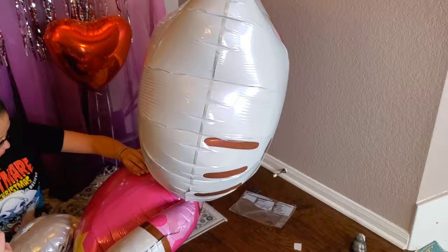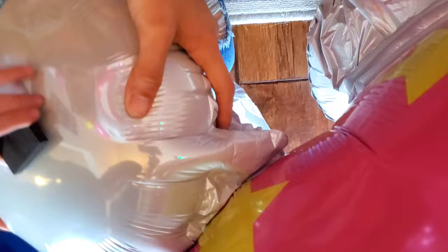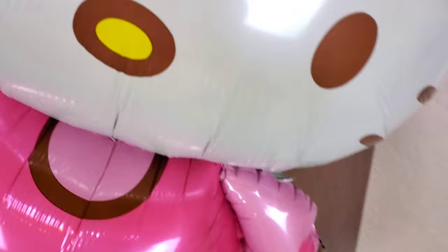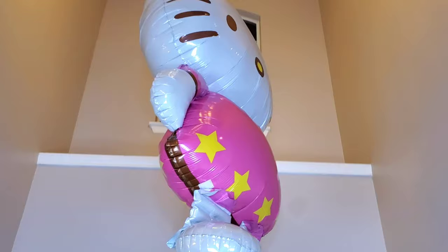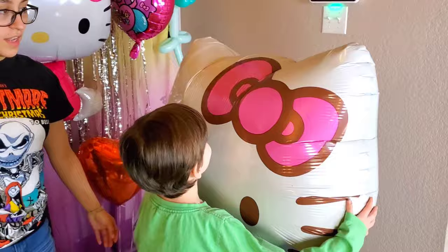Oh, you put a weight? Look at that. Put one there. You've got to put a double weight. There she goes. She's coming back down. Woohoo, she's stomping on you! Look at that, so cute. It's going to stomp on you and Penny. Let's see if you're taller than the Hello Kitty balloon. The Hello Kitty balloon is taller than you, a little bit taller.